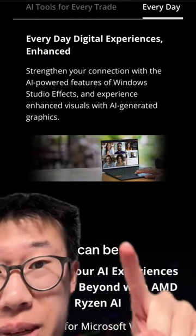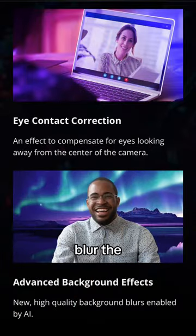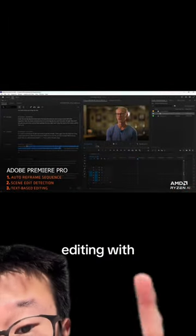One example of how the NPU can be used is with Windows Studio FX, where you can automatically reframe the image, fix your eye contact, or even blur the background or add some effects. The NPU can also be used for tasks like video editing with Adobe Premiere Pro.